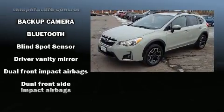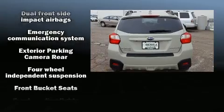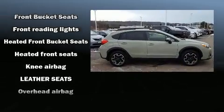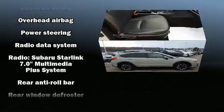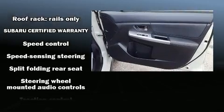Side-curtain airbags deploy in extreme circumstances, shielding you and your passengers from collision forces. This vehicle has achieved certified pre-owned status by passing Subaru's comprehensive certification process, including a comprehensive 152-point inspection.